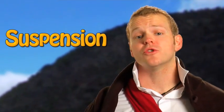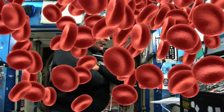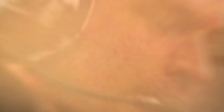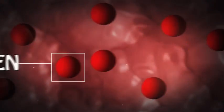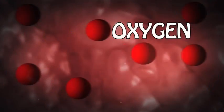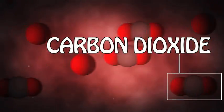Did you know that blood is a suspension? A suspension is a mixture of solid particles floating in a liquid. Blood is actually made up of a liquid called plasma, which is mostly water, red blood cells, and white blood cells. Blood does a lot of incredible things for your body. It helps fight off infection, it heals wounds, and it carries oxygen and other nutrients all over your body. It even helps get rid of carbon dioxide and other waste that our cells don't need.